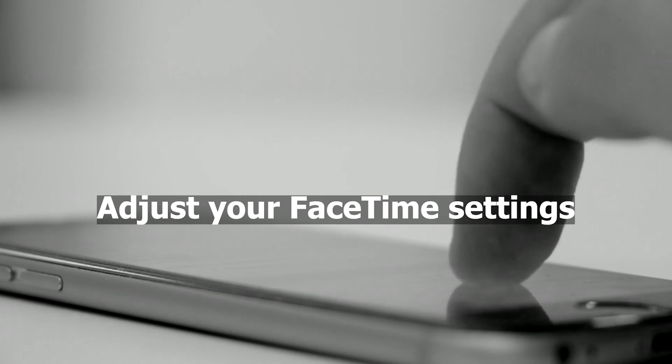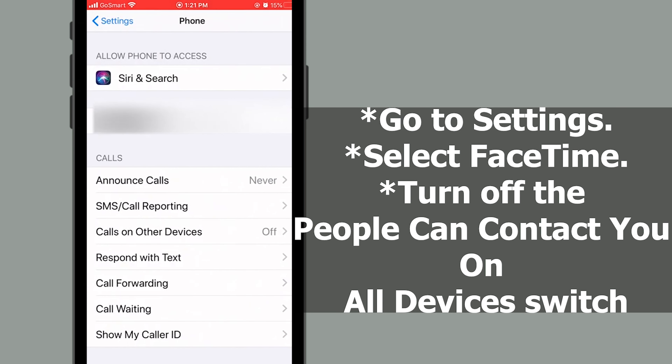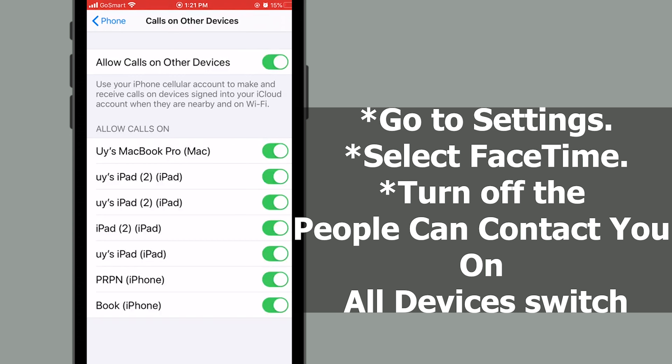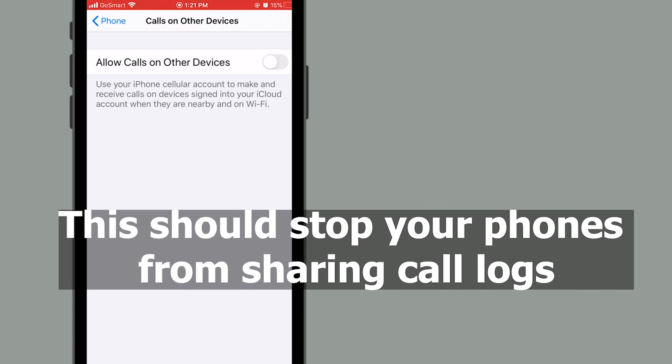Adjust your FaceTime settings. Go to Settings, select FaceTime, and turn off the 'People can contact you on all devices' switch. This should stop your phones from sharing call logs.